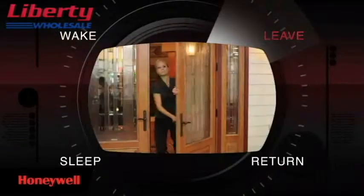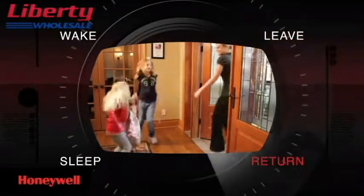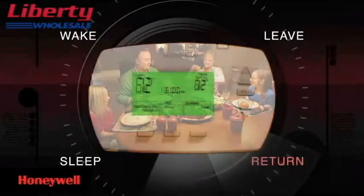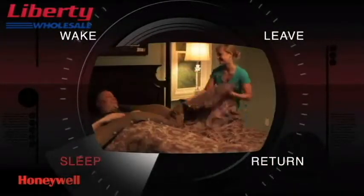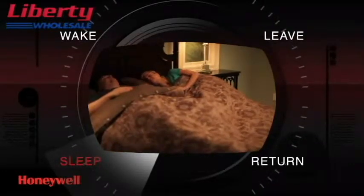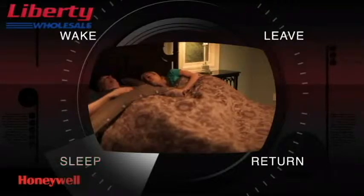Once you leave for work, it automatically adjusts down again until you're scheduled to return home, allowing you to enjoy your evening in comfort. And when you go to bed, it starts all over again, leaving you to rest with the peace of mind of maximizing your energy usage and saving money.